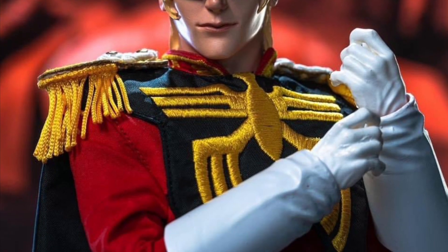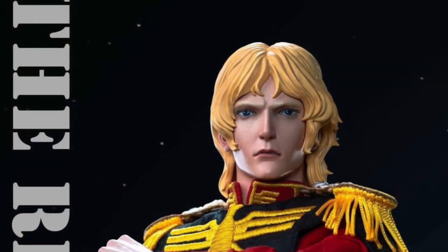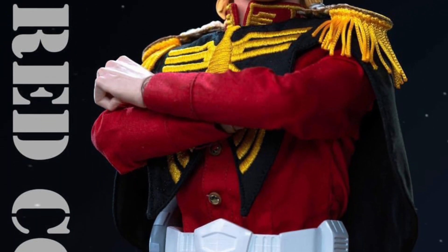So pretty cool looking. Check it out, guys. If you're a Gundam fan, this is one you may want to look at adding to your collection, especially if you have a whole bunch of Gundam suits and action figures from Bandai. This one would be really cool to have right there in the middle.